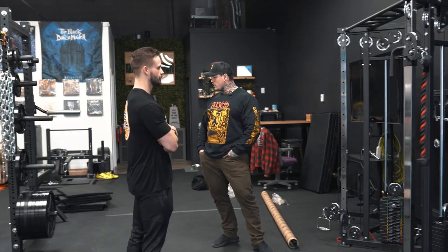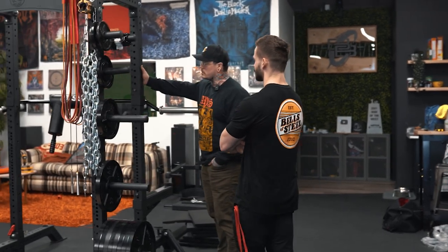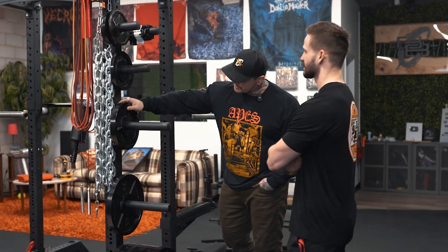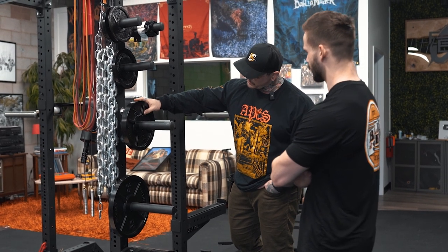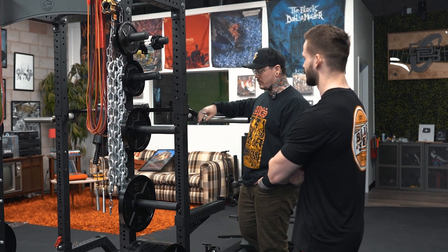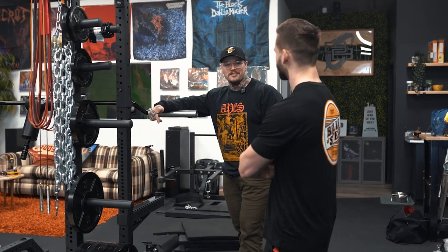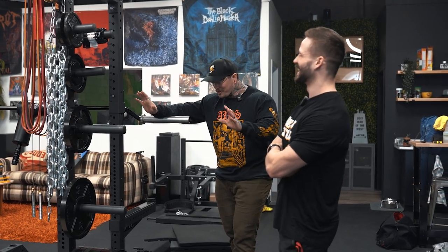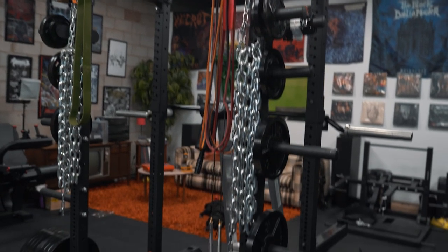We also have the Hydra rack over here, which is our most recent addition. And these plates — the machined, E-coated plates — are just beautiful. I love the way they look. I never used to lift with pound plates; I'm kind of a kilo elitist about plates. But those plates look so damn good, I've got to put them on the bar sometimes.